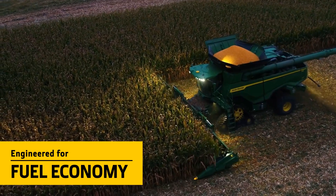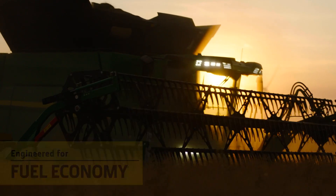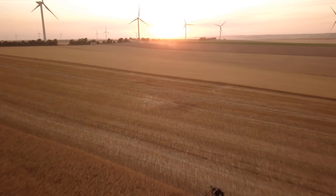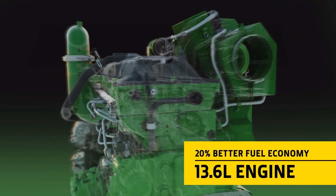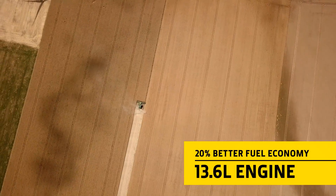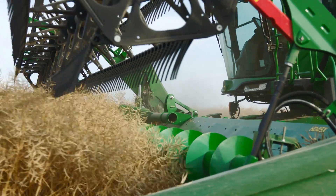Every single component is designed for efficiency. It's why throughput of at least 100 tons per hour at 1% loss can be delivered with just 700 horsepower. The brand new John Deere 13.6-litre engine is not only 10% lighter, it also generates more power and an increase of 30% on torque, plus a 20% better fuel economy.